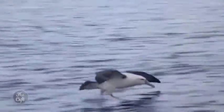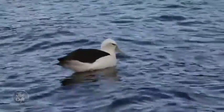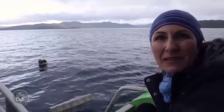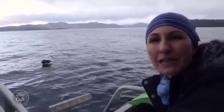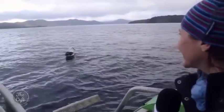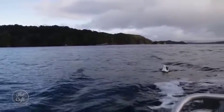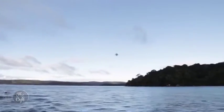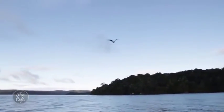Sure enough, we soon spot a molly mork. The beauty of these tours is you can stop and check things out a bit closer if you want — they're very flexible like that. We've just found a white-capped molly mork — he's an absolute stunner. The royal albatross can be three meters from wingtip to wingtip. A small albatross, the molly mork, is about two meters plus. But beautiful birds — whether you get the royal or the small molly morks, they're just so majestic over the water.